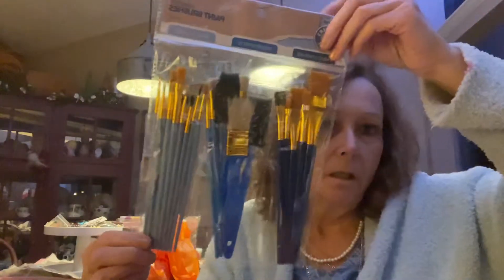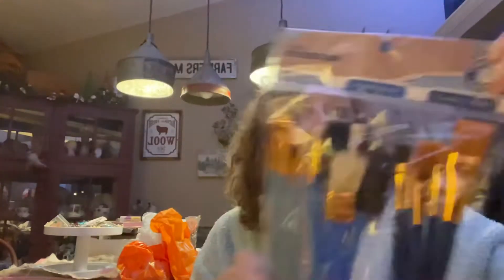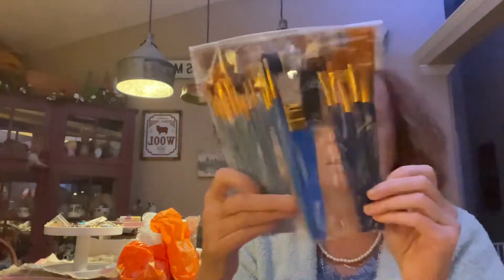I had to get paint brushes because I was just about used up. They don't last long because I use them quite a bit for different crafts. I got all of these — 25 pieces in all different sizes — for six dollars at Dollar General. What a deal!